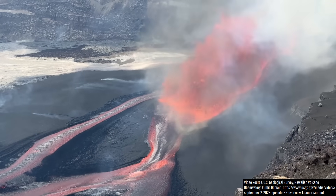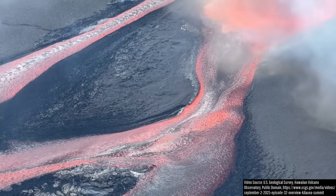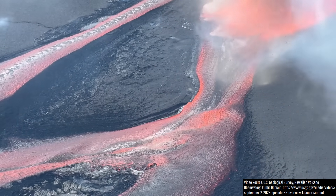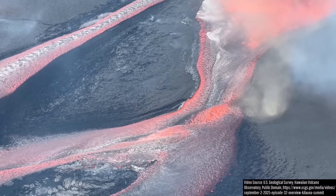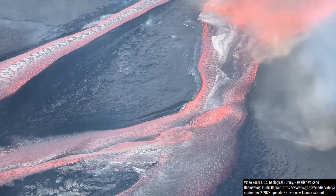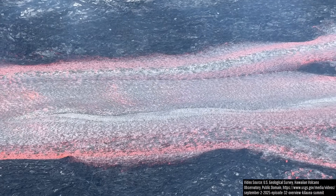This process of a caldera forming due to a large-volume flank eruption, and then refilling of said area in the years afterwards, has occurred numerous times throughout the long history of the Kilauea shield volcano, with said caldera collapses most recently occurring in 200 BCE, 1500, and of course 2018.